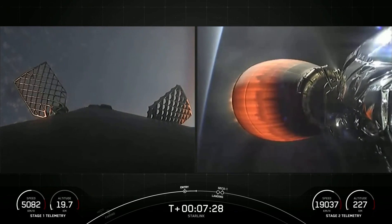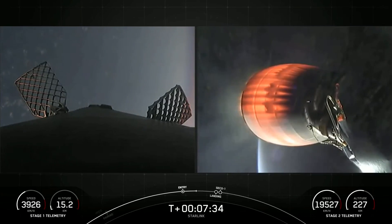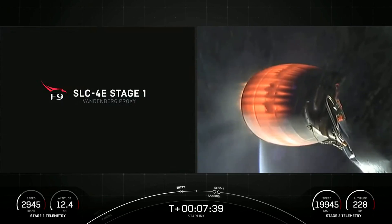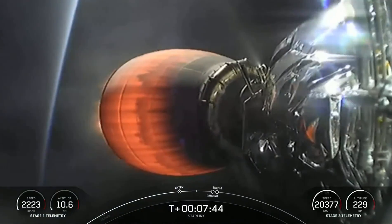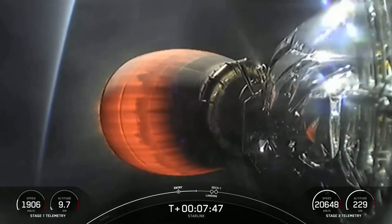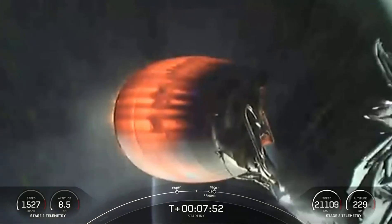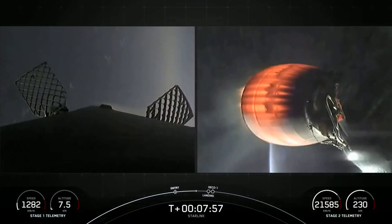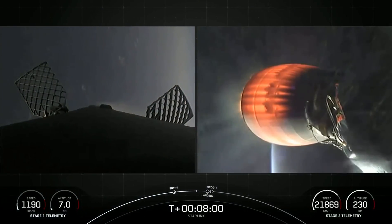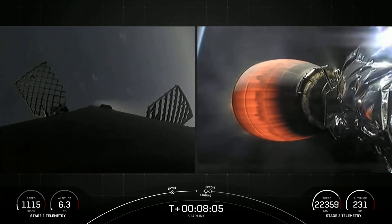The next burn coming up for stage one will be that center engine igniting for the landing burn in just about 30 seconds from now. While the first stage is landing, we will have second stage engine cutoff, so you may hear those call outs happening around the same time. Stage one transonic. Stage two FTS has saved.